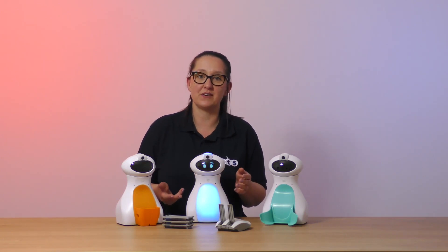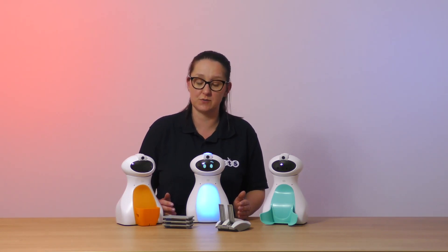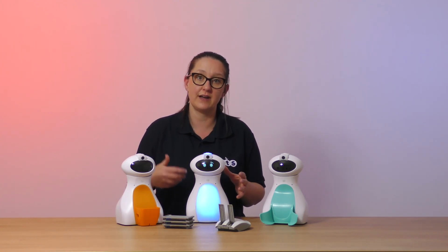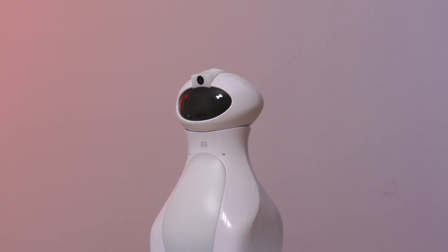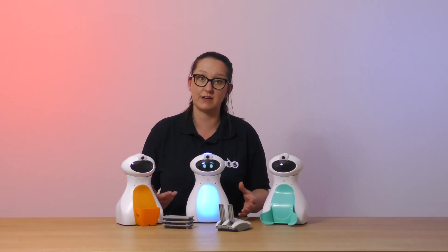We appreciate that Otibot is a significant investment to a school and therefore we want to make him as future-proof as possible to protect that investment. His firmware can be updated so we can provide software to the end user and they can easily upgrade the robots to allow him to access new features or enhance features as curriculum needs change.